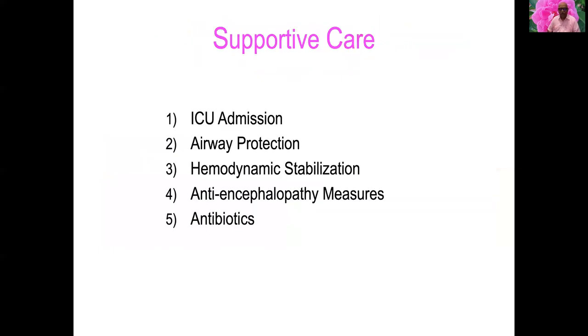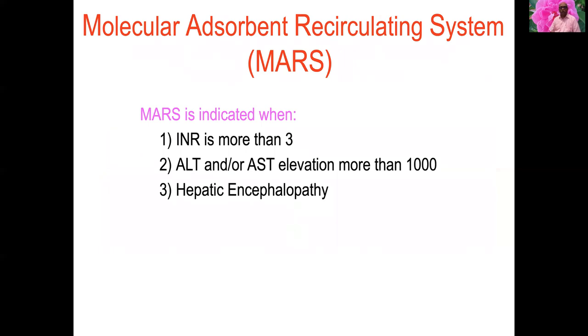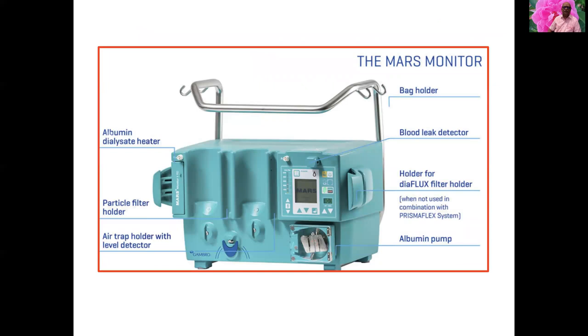Supportive care includes ICU admission, airway protection, hemodynamic stabilization, anti-encephalopathy measures, and antibiotics. In acute liver failure secondary to yellow phosphorus poisoning, MARS is indicated when INR is greater than 3, liver enzymes are elevated above 1000, or when hepatic encephalopathy is present.